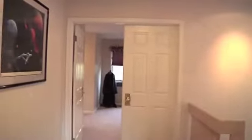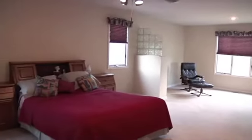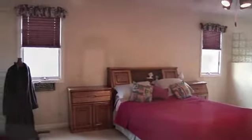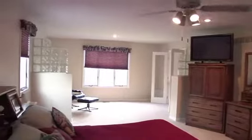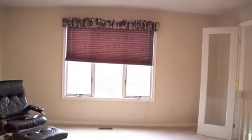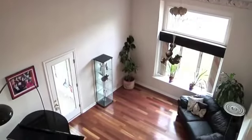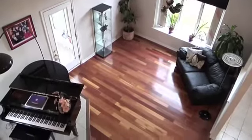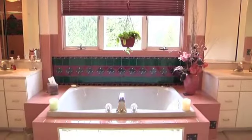French doors open to the vast master suite. An open sitting area overlooks the formal living room. This space will allow the owners complete relaxation, as will the spacious private bath with jetted tub and separate walk-in shower enclosure.